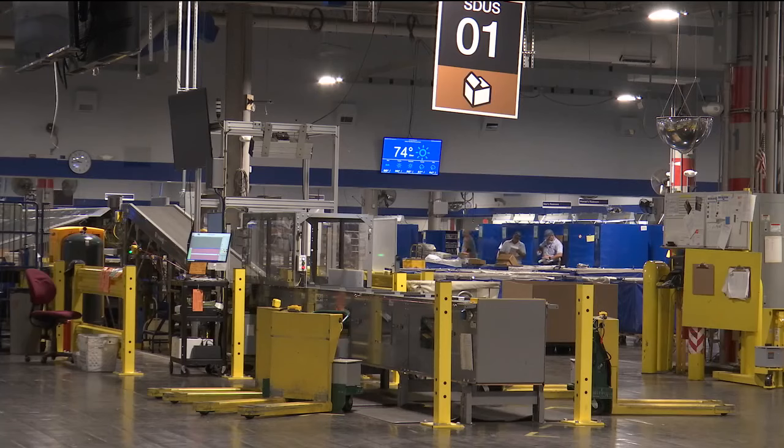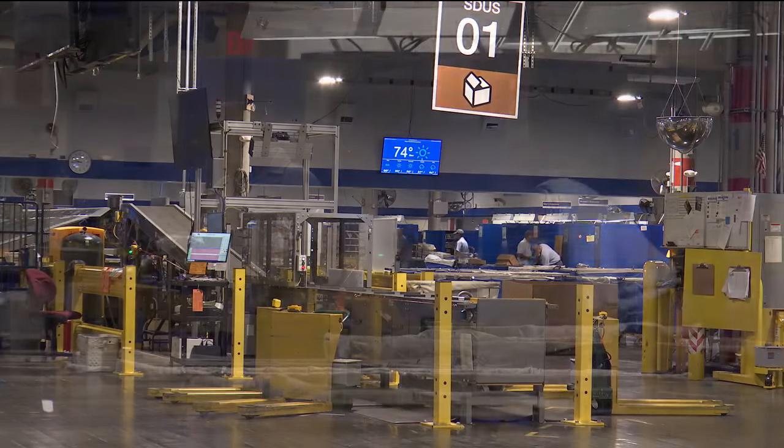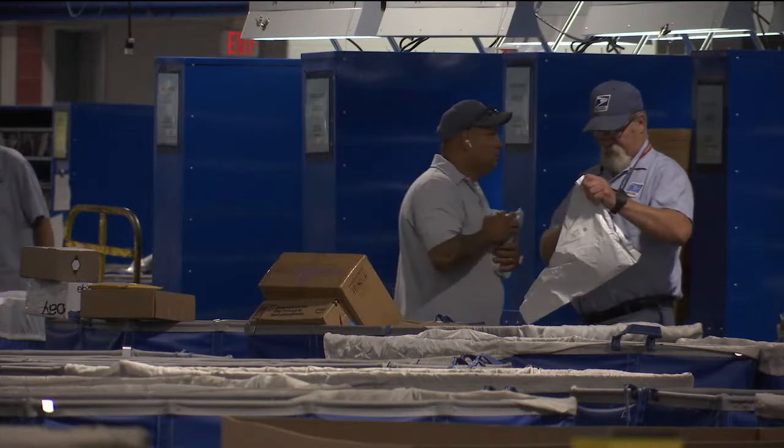Everything here is perfect. Part of our Delivering for America plan, making sure we get more employees on board where they can have a prosperous career rather than just a job. The Topeka Sorting and Delivery Center serves 129,000 customers across this area.